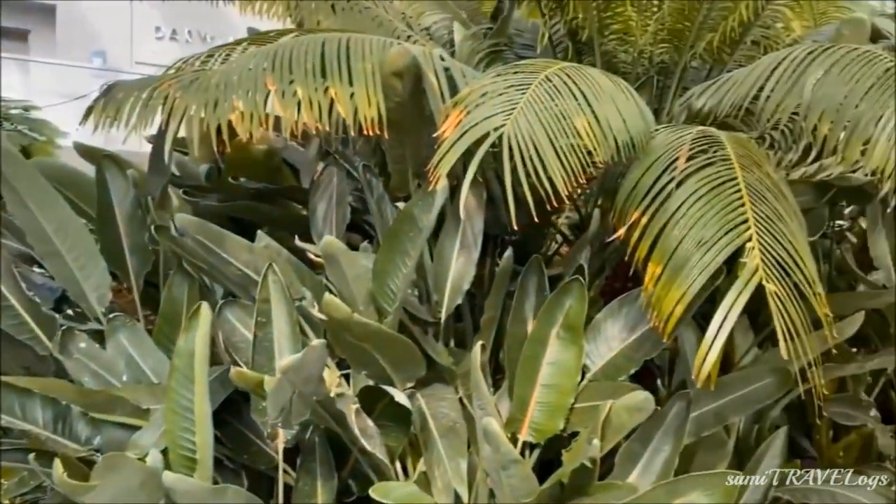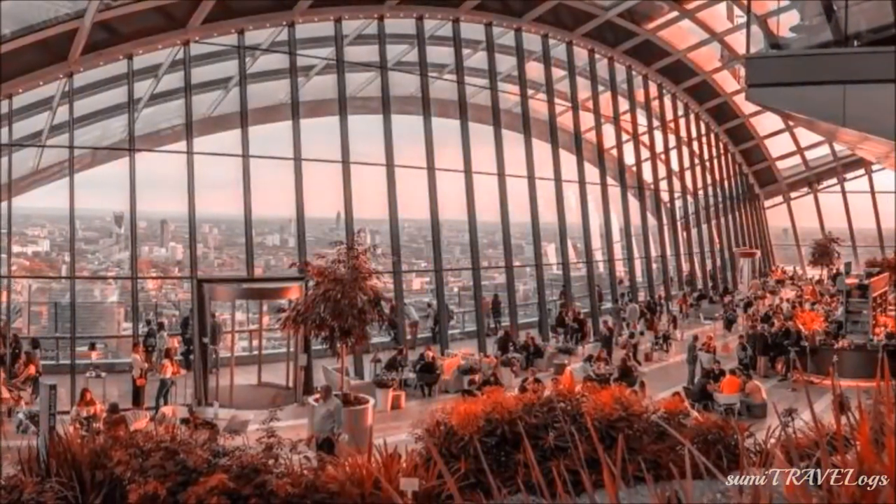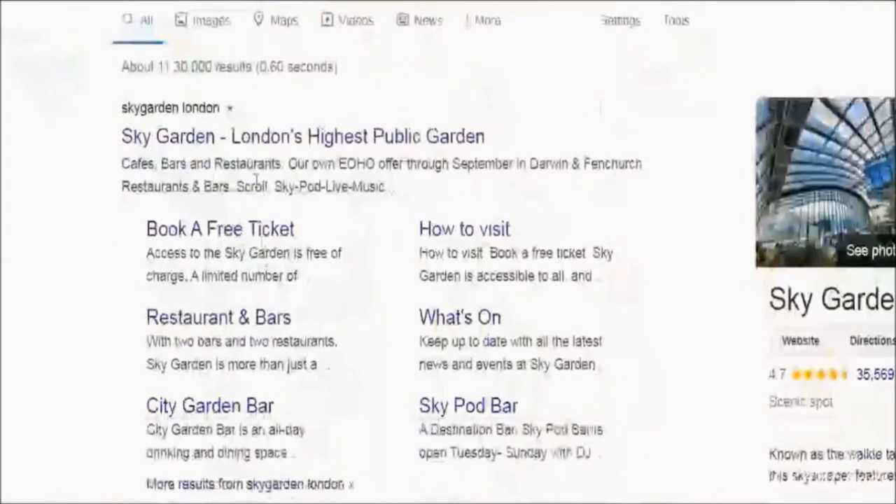Since it is free, it is usually crowded, so you need to book your ticket in advance. Try to go there around sunset as the view is marvelous. I'll also show you how to book the free ticket.